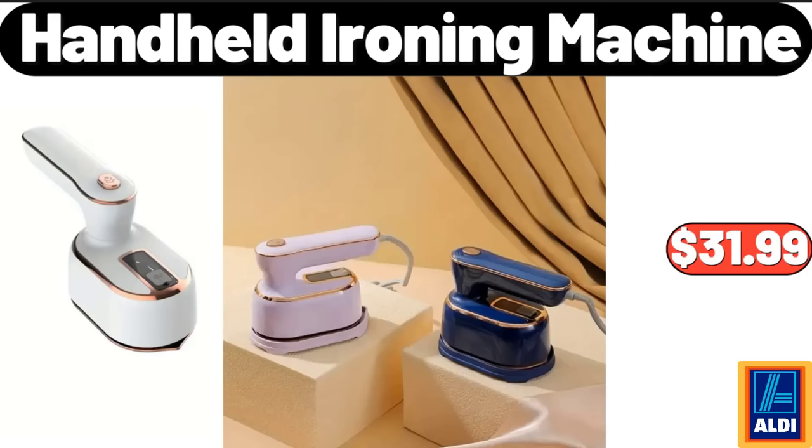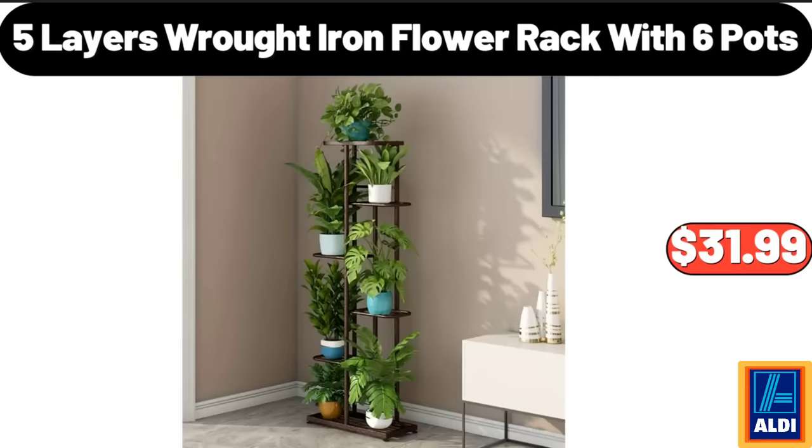Handheld Ironing Machine, $31.99. Please don't forget to subscribe to my channel, thank you very much for everything. 5 Layers Wrought Iron Flower Rack With 6 Pots, $31.99.